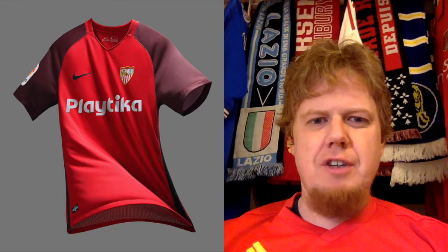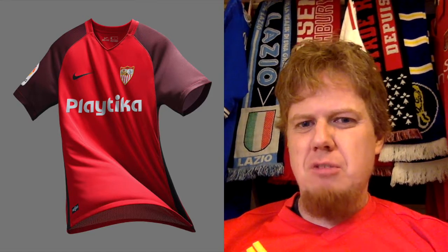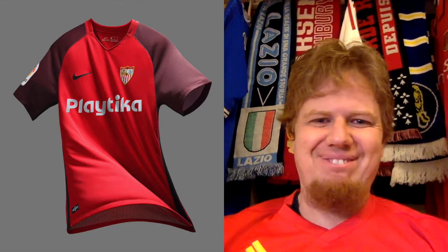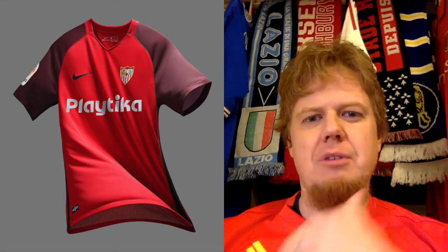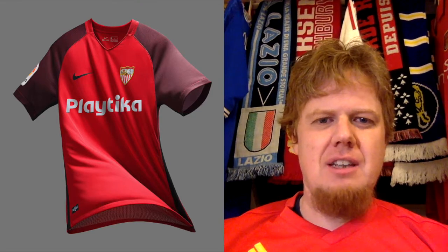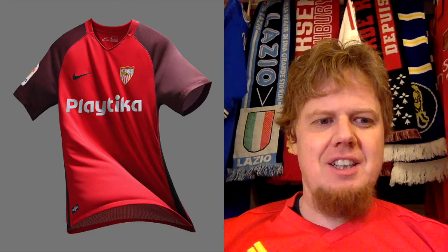The home jersey looks very much like a Frankfurt jersey, which is not a good thing. I'm not sure where the black on the sleeves is coming from. At least the color goes all the way around, so it looks okay, but I'm not a big fan of this one either.